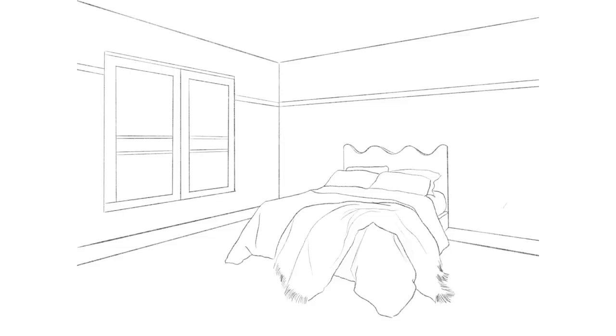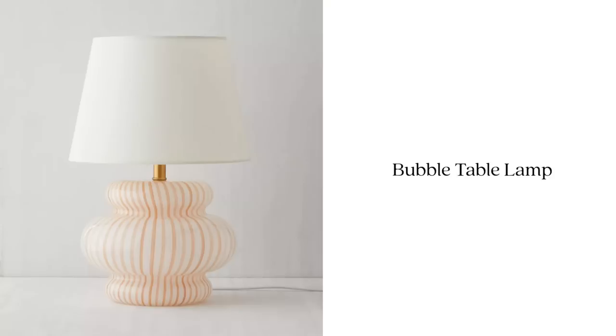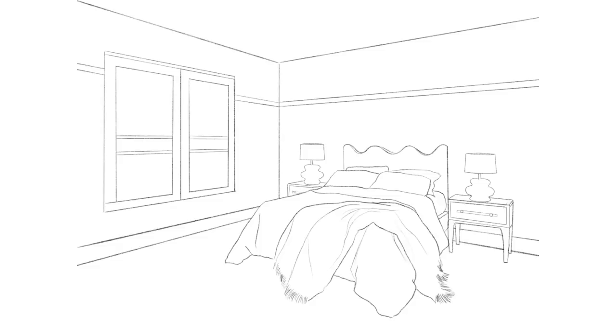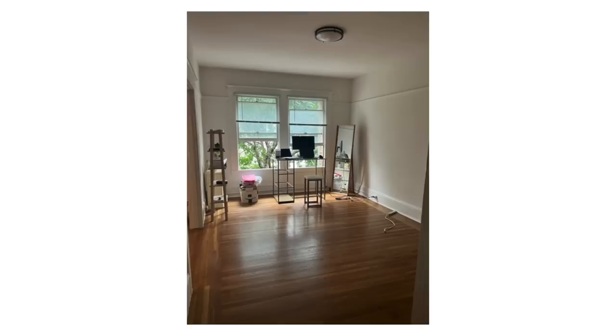For the nightstands, I wanted something a bit more simple because I wanted the table lamps on top to be the interesting element of the nightstand section. I found simple wood nightstands online that coordinate nicely with the floor. On top of those, I found these beautiful blown glass lamps with a pink and white stripey swirl pattern — I absolutely love them. Of course we need a rug under the bed, and I have been dying to use a checkerboard rug in a space. I added a rusty orange and white checkerboard rug to Sienna's space — it's very trendy right now to have a checkerboard rug, but I love it.